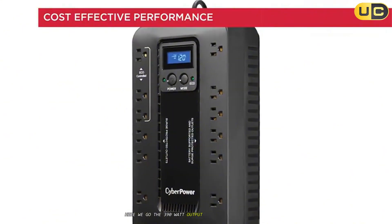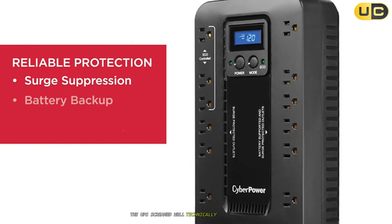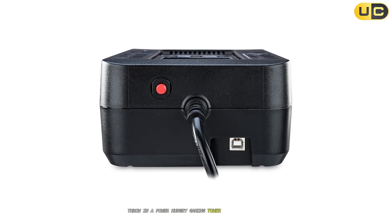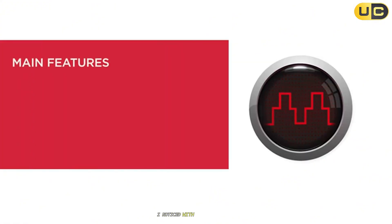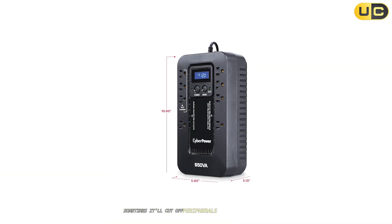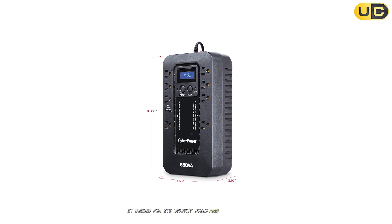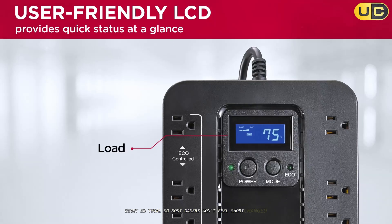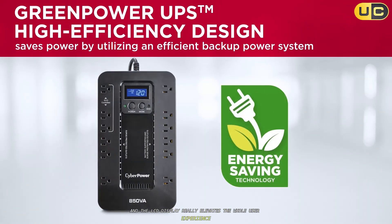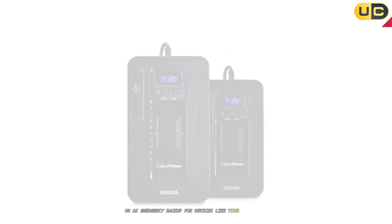The 390-watt output ceiling limits you. As soon as I plugged in a high-powered GPU system, the UPS beeped in protest. This model is ideal for mid-range setups, but throw in a power-hungry gaming tower and the backup time nosedives. With a 300-watt load, you barely get enough time to finish a match or save your progress. In eco-mode, sometimes it'll cut off peripherals you actually want to keep on — a little frustrating. It shines for its compact build and decent number of outlets — eight in total — so most gamers won't feel shortchanged. The energy-saving aspect is great, and the LCD display really elevates the user experience. But all said and done, it's perfect for casual gamers, small setups, or as emergency backup for devices like your modem and monitor.